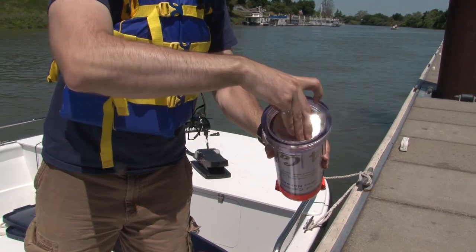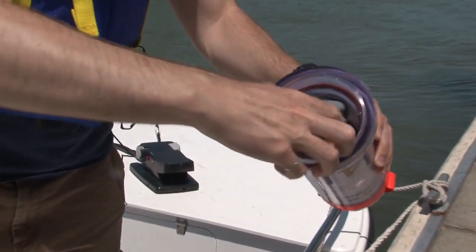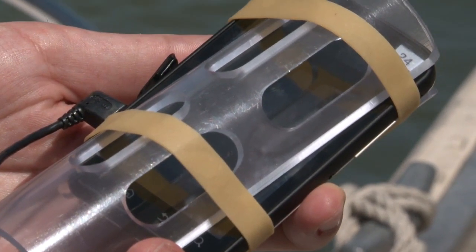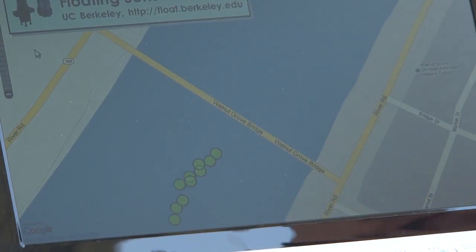Inside we have a little bit of ballast, a battery so that it lasts a long time, and a cell phone. We wrote an Android app that runs on the smartphone, gathers the GPS position, and transmits it back to our servers. We also have sensors that contain water quality sensors themselves that measure the salt content or the pollution content of the water directly.